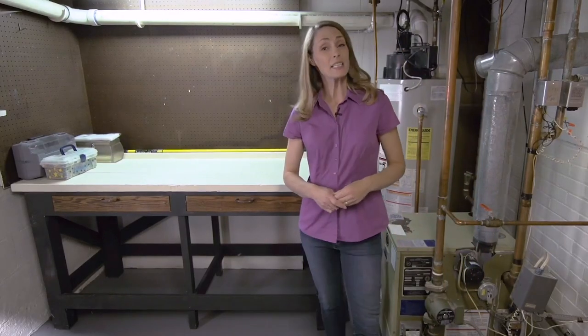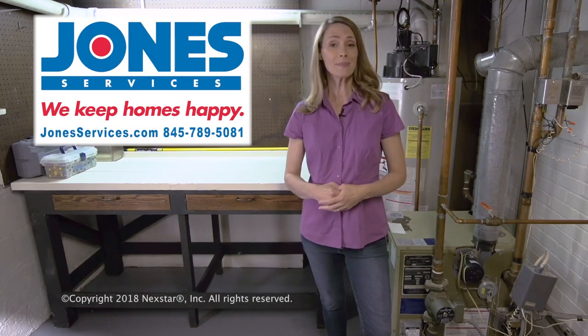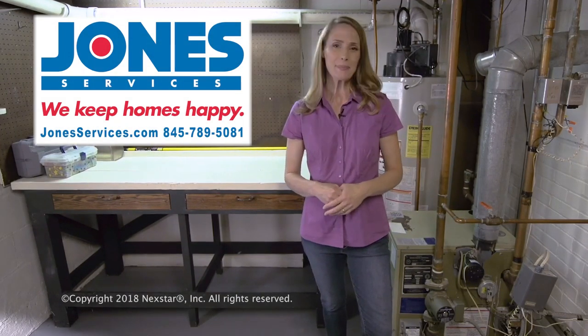A well-maintained boiler can last 15 to 20 years. If you'd like more information about boiler maintenance, give us a call. We'll be happy to help you out.